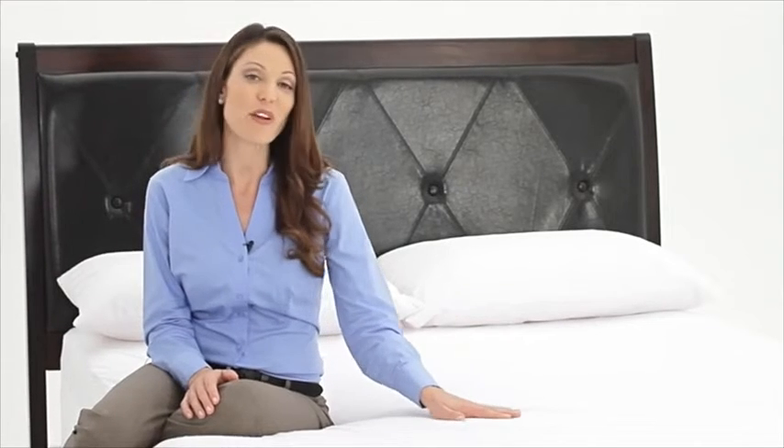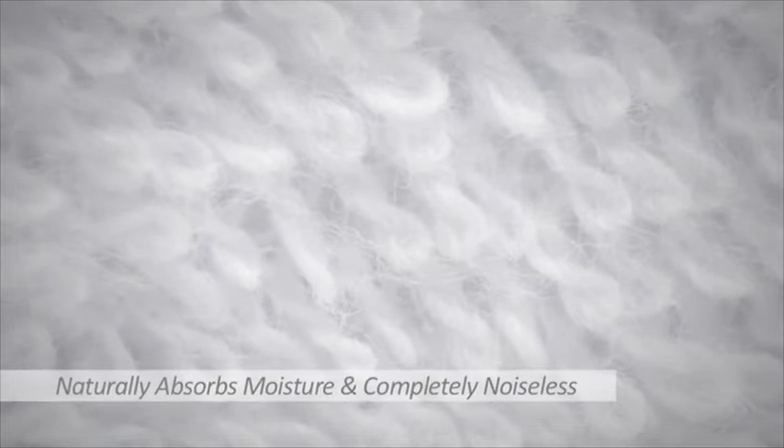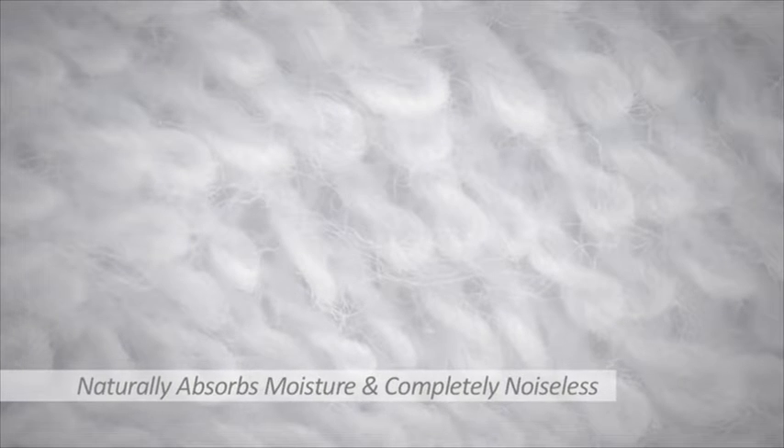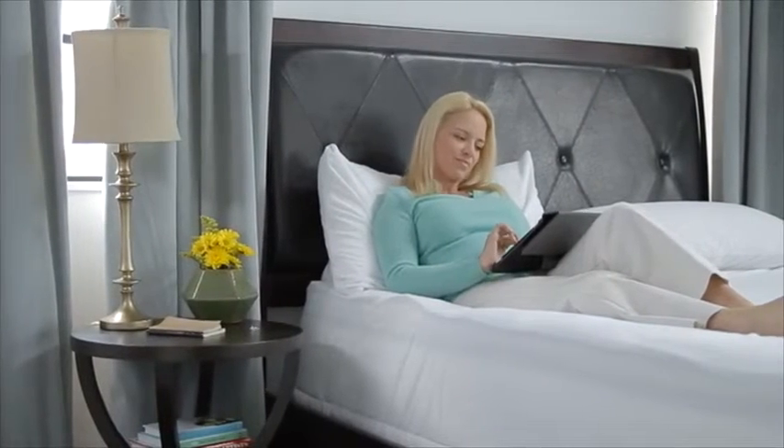This begins with our use of premium cotton terry for the surface material, made with thousands of loops which naturally absorb moisture while keeping the protector completely noiseless. Once applied, our mattress protectors offer an undetectable layer of protection that will not change the feel of your mattress in any way.